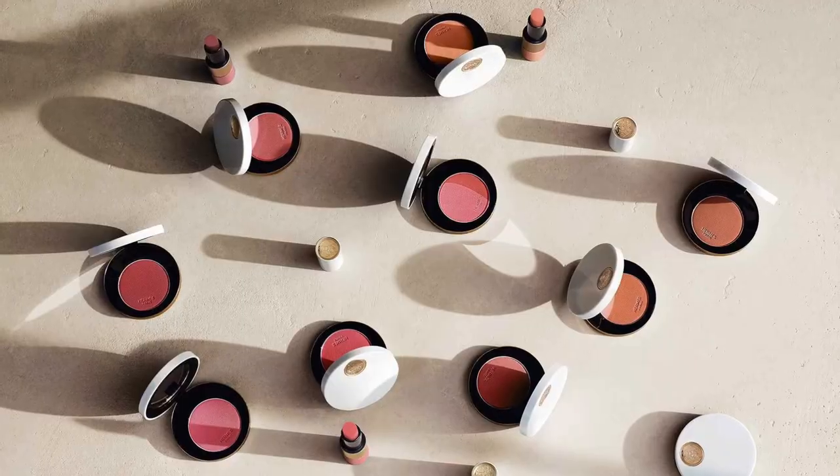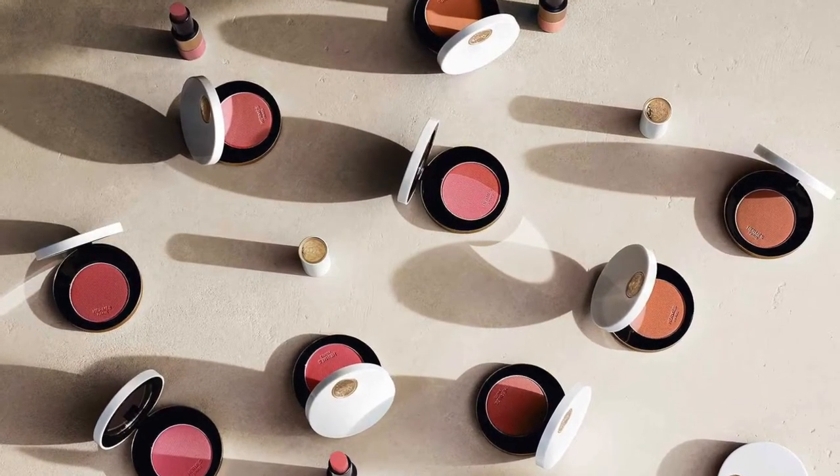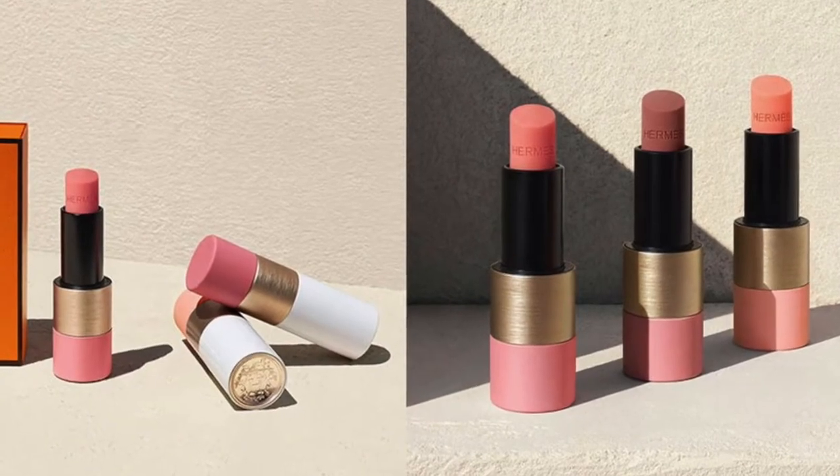Hey guys, welcome back to my channel. Today I have new products from Hermes Beauty — they're blushes and lip enhancers. I finally caved in and purchased some Hermes Beauty products and I'm so excited to review them for you guys.